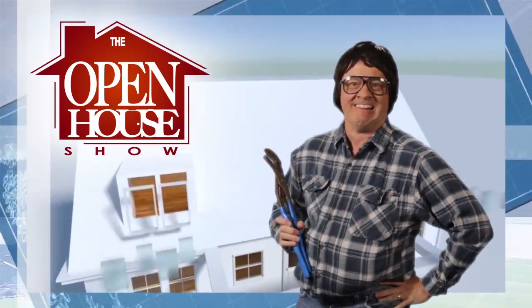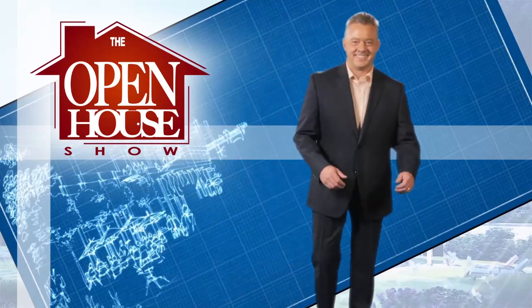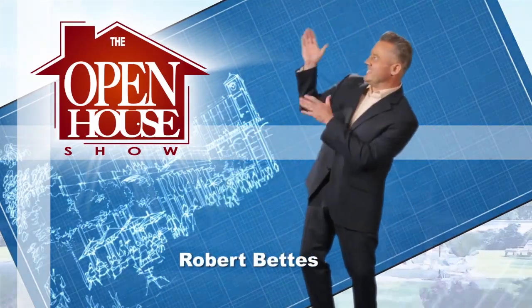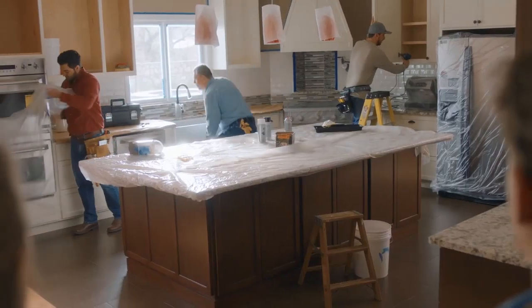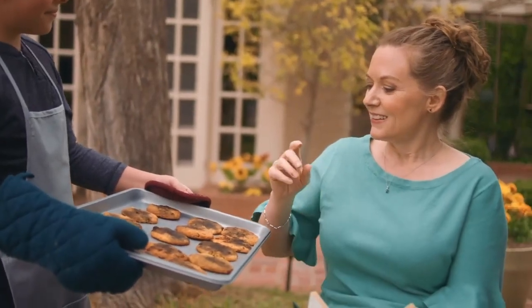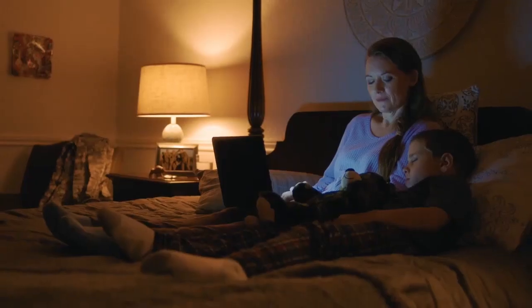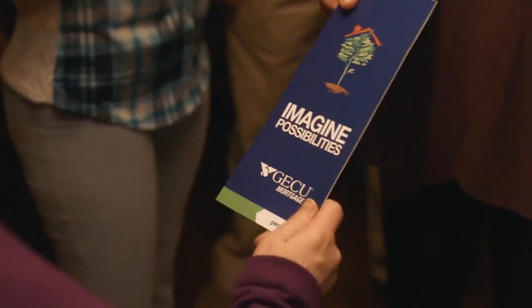Welcome to The Open House Show, the original real estate and entertainment home program with host Robert Fettis. Sponsored by GECU — imagine the possibilities with a GECU home loan. Once you decide to make a home happen, GECU will be there for you. Learn more at GECU.com. GECU is an equal housing opportunity lender.